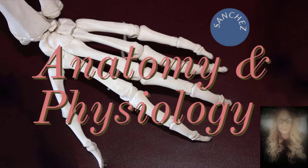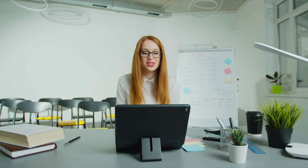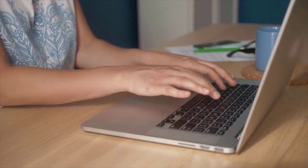Welcome to Anatomy & Physiology 101. I am your instructor, Cynthia Sanchez, and this tutorial was created especially for you to introduce you to the course and to guide you through navigating this course.